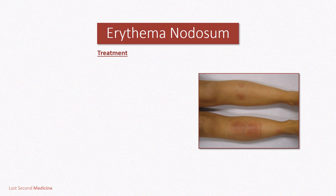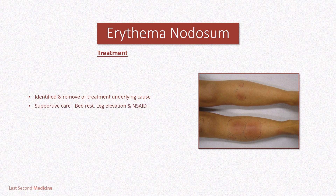For treatment, any underlying cause should be identified and removed or treated. Bed rest, leg elevation, and oral NSAIDs frequently offer symptomatic relief. Systemic glucocorticoids are effective but seldom required, and must be avoided when there is a possibility of infection.